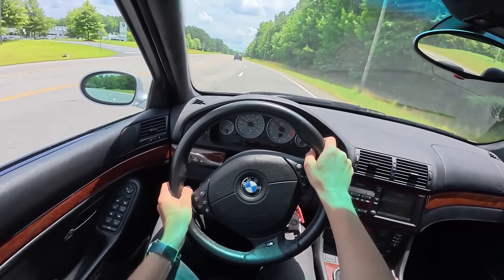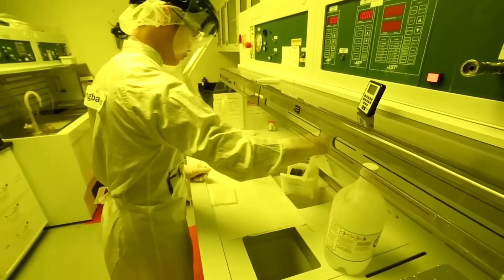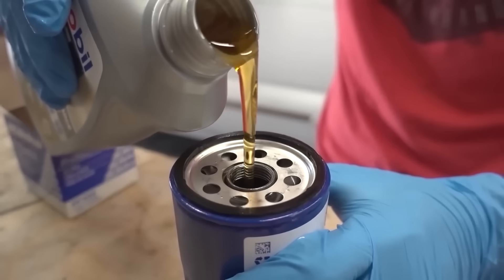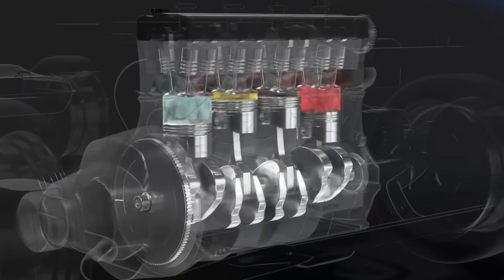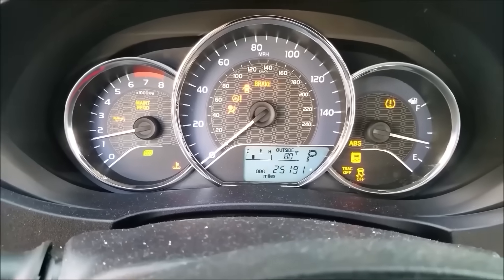But drivers see the light, think 'I'll get to it next week,' and keep driving. According to a 2023 Blackstone Laboratories oil analysis report, engines driven 2,000 miles past the OLM warning showed viscosity breakdown of 31% and iron content increases of 340% — measurable metal-on-metal contact happening inside your engine. When the light says it's time, it's time. No exceptions.